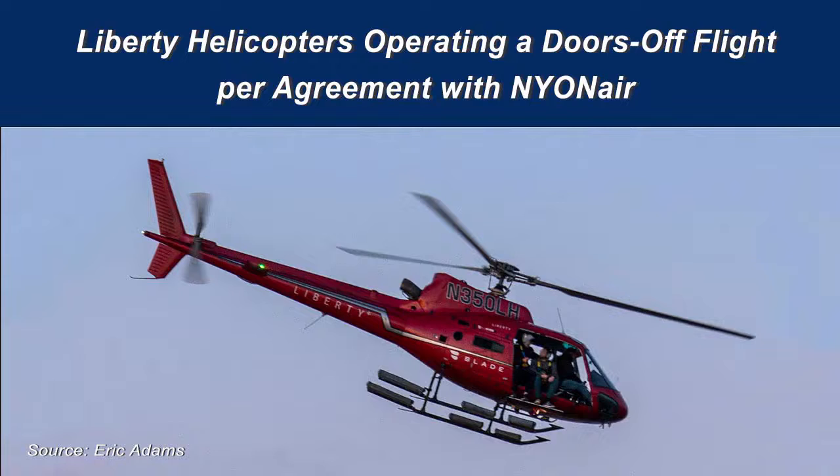The pilot performed an autorotative descent and ditching on the East River, and the helicopter rolled inverted.